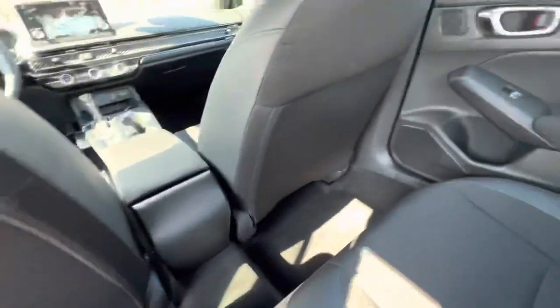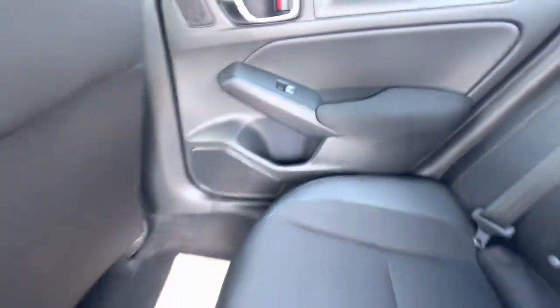Hopping around to the back, you can see there are cup holders on either door. It's super comfy and super roomy in here for your rear passengers.